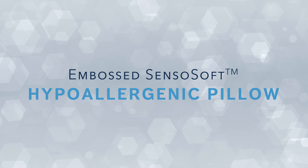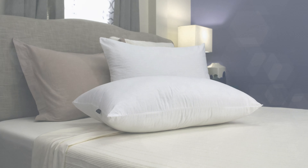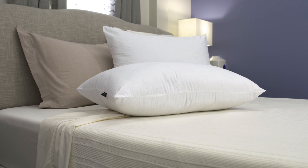Indulge in enhanced well-being and sleep quality with the Embossed Senso Soft Pillow. This pillow is generously filled with hypoallergenic fresh fill, a down-alternative fiber fill that creates a soft and delightful sleep experience.